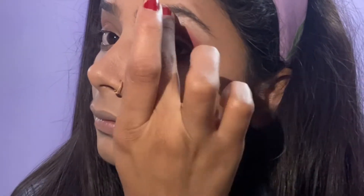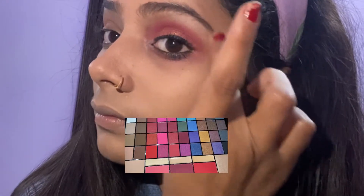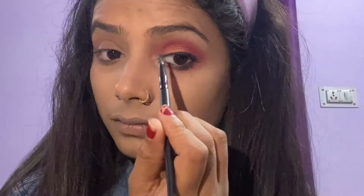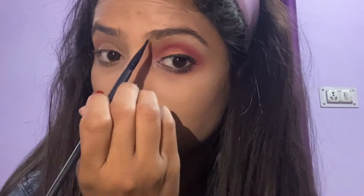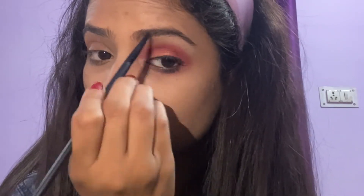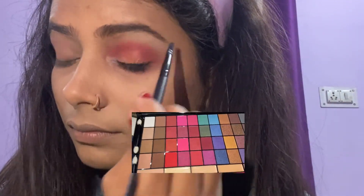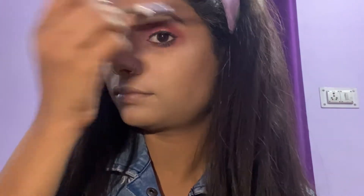Now I am using a highlighter shade on the high points of my eyebrows. I am going to fill my eyebrows using the same Hilary Rhoda palette — it's a multi-purpose palette and you should always purchase it. I'll put the link on Amazon. I have taken a dark brown shade and I'm brushing my eyebrows. My eyebrows are not much shaped, but it's okay, I can manage.